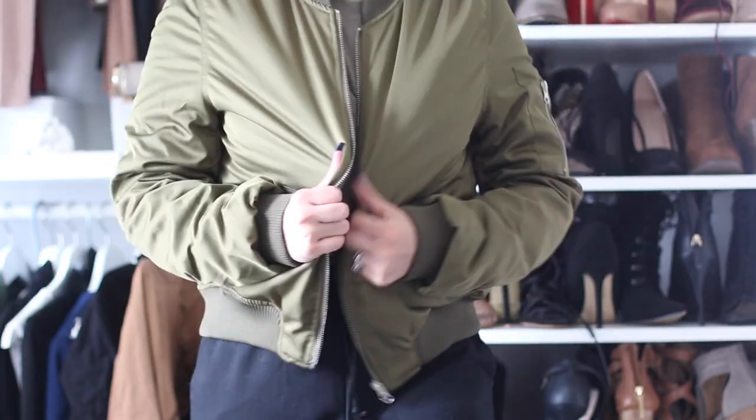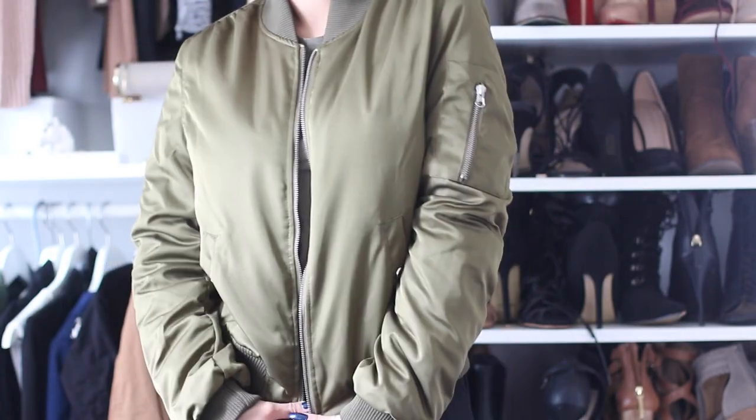Then I also got a bomber jacket. You guys know bomber jackets look bomb. But this one I got it in army green. I do have it in a brown color and when I saw it on their website I was like oh my god yes. So this one's really really thick. I actually really like this one better — it just feels so warm. Like you just feel like a badass in this. It's definitely gonna keep you warm.